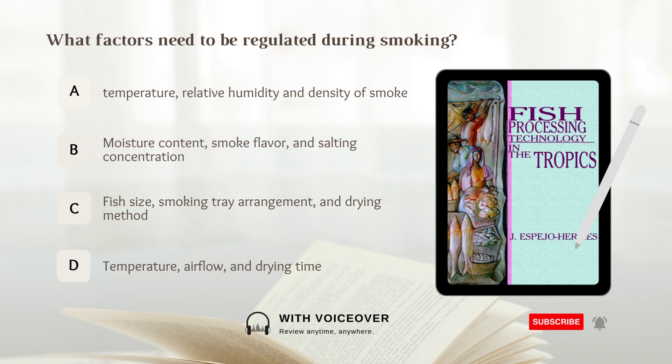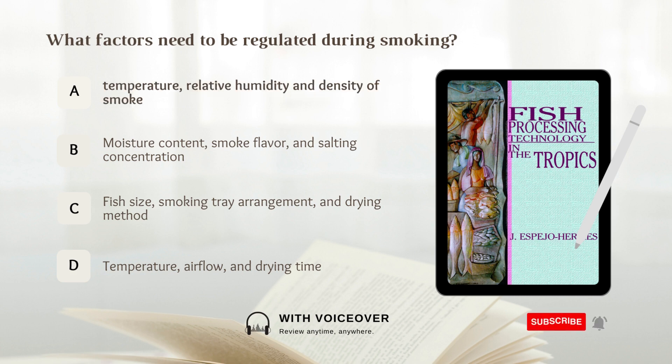What factors need to be regulated during smoking? A. Temperature, relative humidity, and density of smoke. B. Moisture content, smoke flavor, and salting concentration. C. Fish size, smoking tray arrangement, and drying method. D. Temperature, airflow. Answer: A. Temperature, relative humidity, and density of smoke.